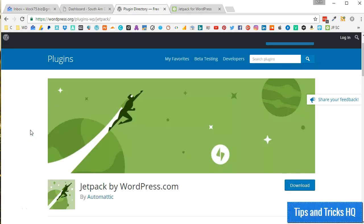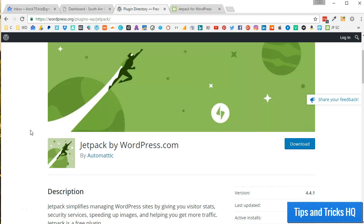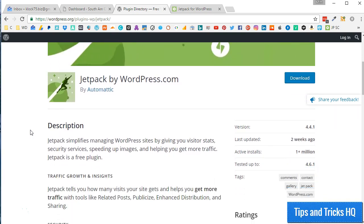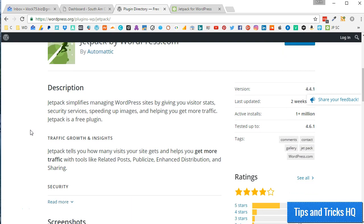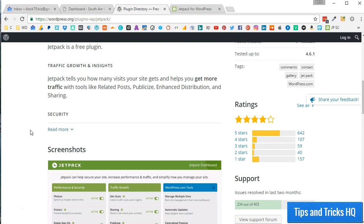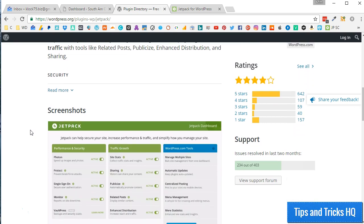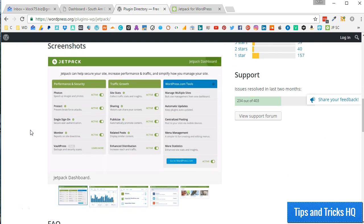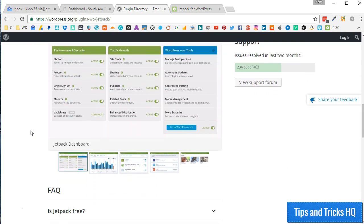Jetpack extends the abilities of a hosted WordPress.com website, and many of its features are reliant on the WordPress.com servers. We have the ability to use Jetpack on our self-hosted WordPress websites using the Jetpack plugin, but we must connect our site to a WordPress.com account to open up its many features.